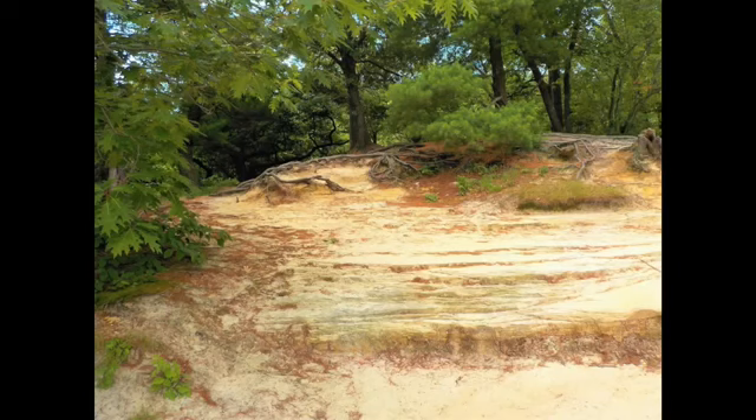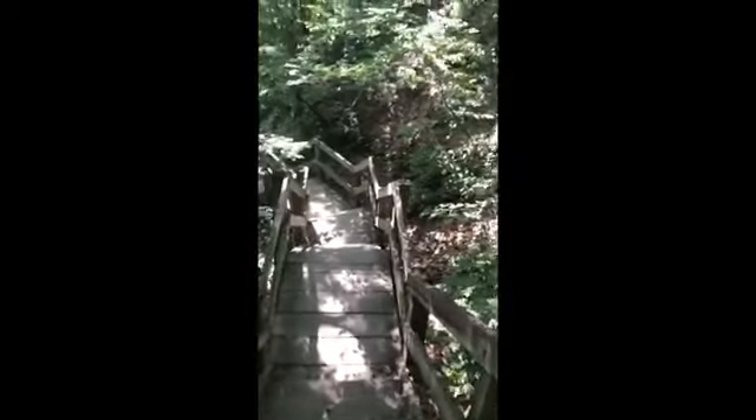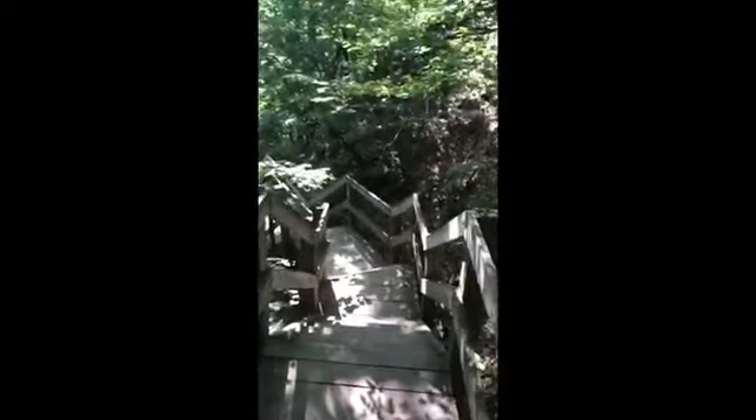Be prepared for staircases on this trail as you hike down the stairs at Lone Tree Canyon and take a right as you follow the red-marked river trail to LaSalle Canyon.